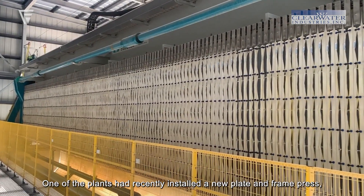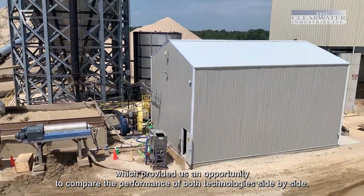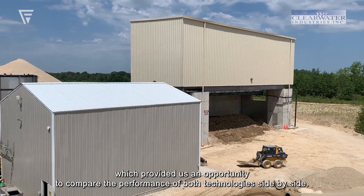One of the plants had recently installed a new plate and frame press, which provided an opportunity to compare the performance of both technologies side-by-side.